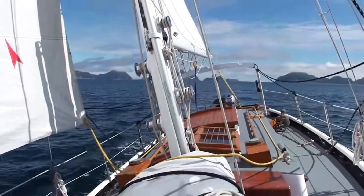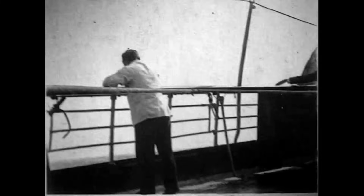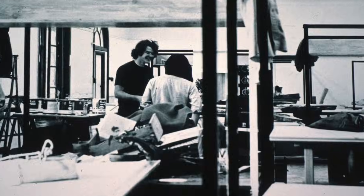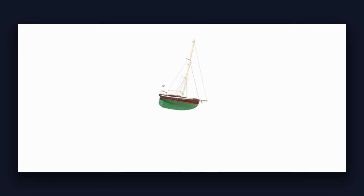Number 9: Bristol Channel Cutter. English pilot cutters that met incoming ships in notoriously rough Bristol Channel waters inspired designer Lyle Hess to create this boat. Those originals were working vessels built to operate when conditions kept everyone else tied to the dock, and Hess carried that philosophy forward.